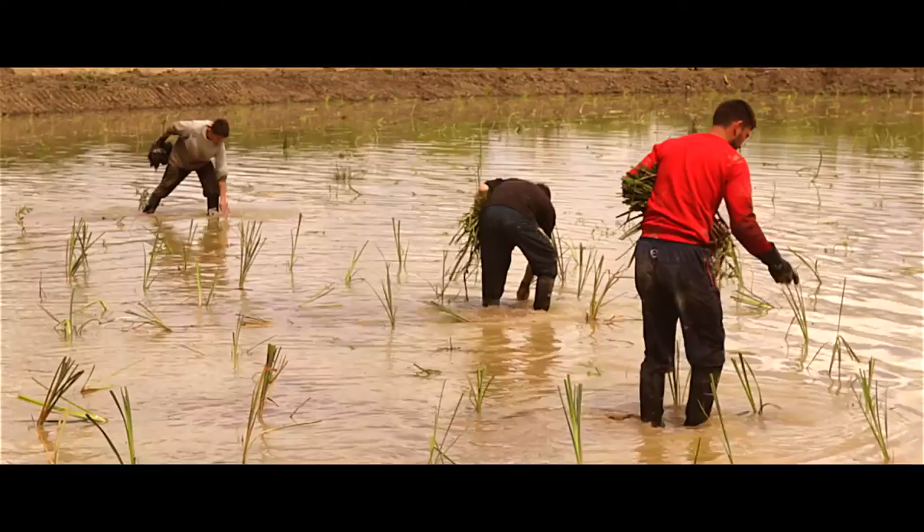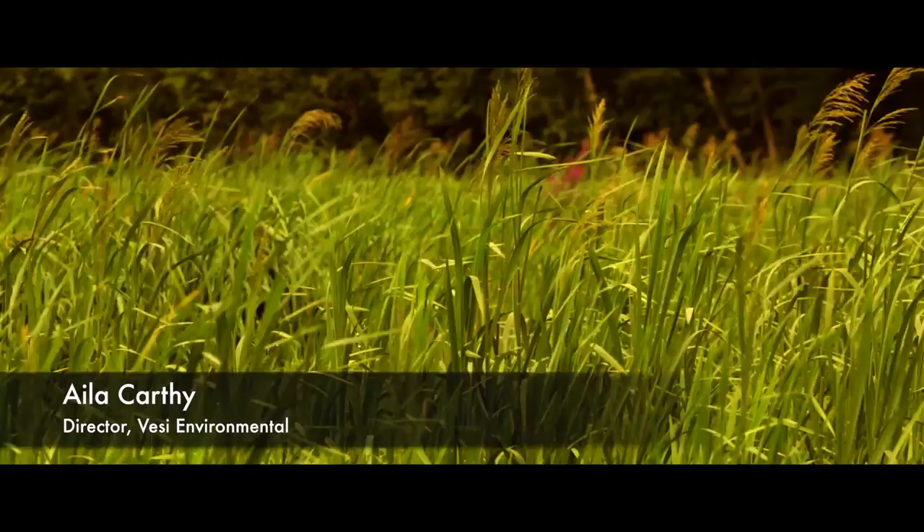When Vessi Environmental designed the integrated constructed wetland for Green Farm Foods, great effort was made to integrate the structure into the surrounding landscape and the local environment. Although man-made, it was designed to have those key attributes that would mimic the function of natural marsh-type wetlands found in Ireland.